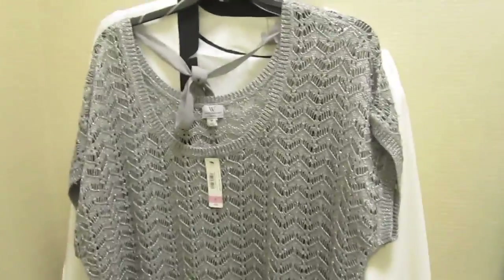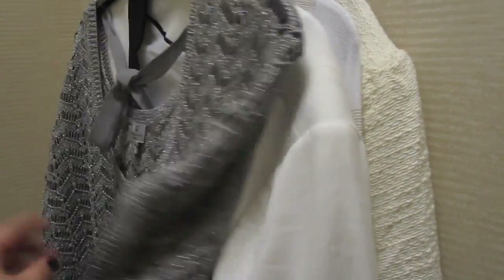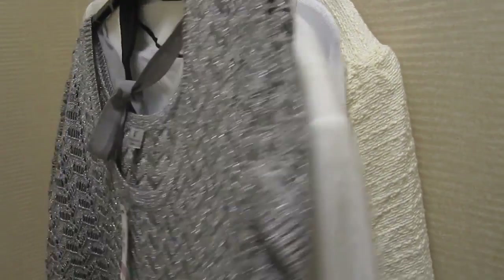So here is what I'm going to be trying on. I've got some sweaters, jackets, and some tops. A lot of surprisingly bright colors for fall and winter, and a lot of creams and sparkles, so let's get right into it.